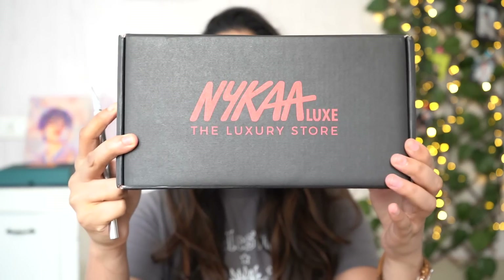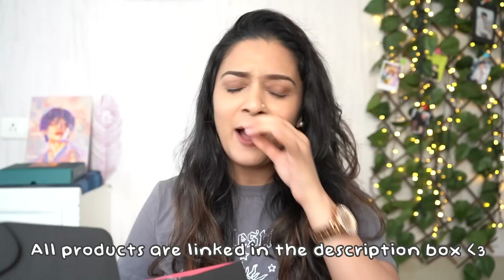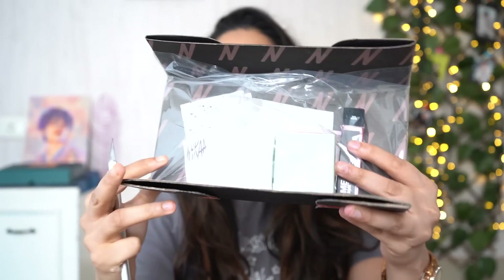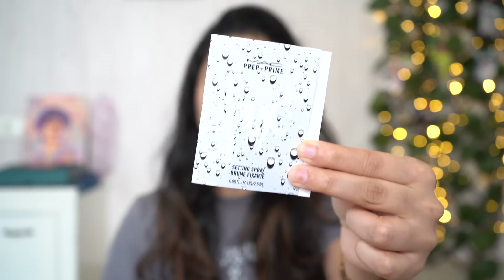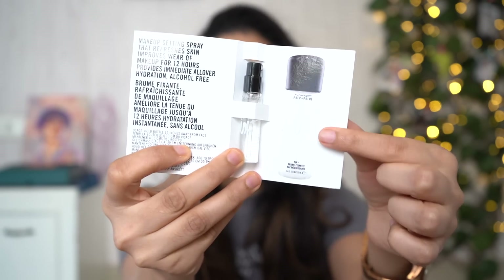First we'll unbox the Nykaa stuff. I have this Nykaa packaging which says Nykaa Luxe — I've never received this packaging. Wow, this is so stunning! I was wondering — I did not order anything from Nykaa Luxe. These are basically freebies I got after purchasing the other things. It was quite a tempting sale. Look at how it's packaged — this is so cool! I got the MAC Prep and Prime as a freebie, and it is so freaking tiny — way smaller than I expected.